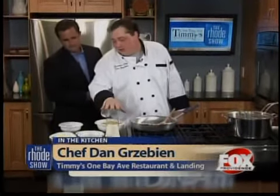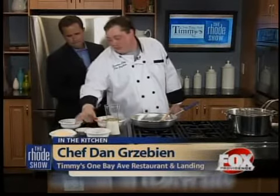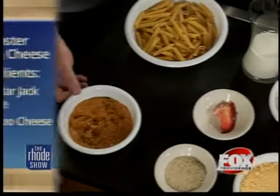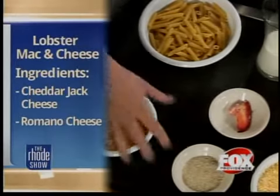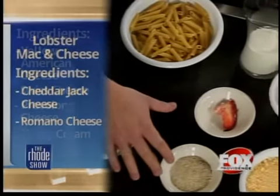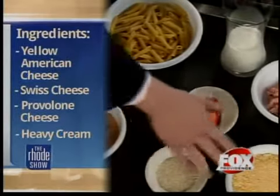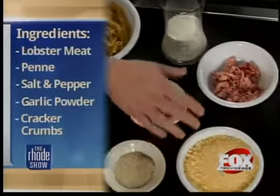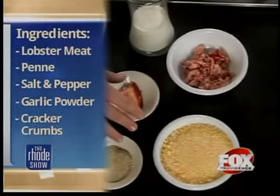What do we got? Right here we've got some penne pasta we're going to cook off, heavy cream, lobster meat, a lobster claw, cracker crumbs that have been seasoned with a little bit of sherry and paprika and parsley. This is tri-mix, which is basically granulated garlic, salt, and black pepper. And a cheese blend, which is Romano, cheddar jack, American, provolone, and Swiss.